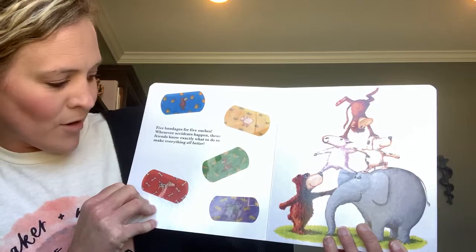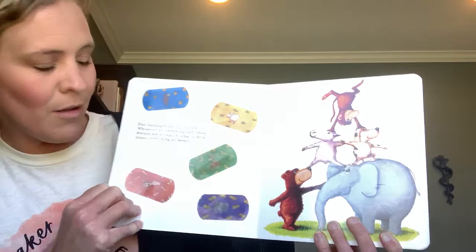Five bandages for five ouches. Whenever accidents happen, these friends know exactly what to do to make everything all better.